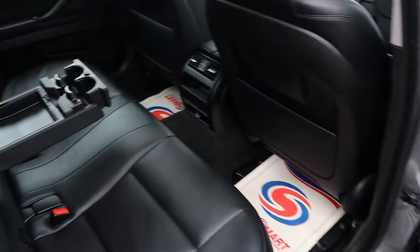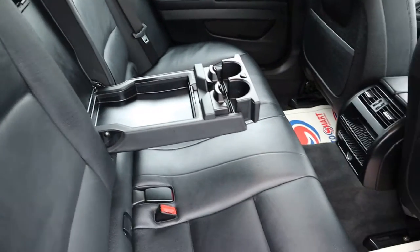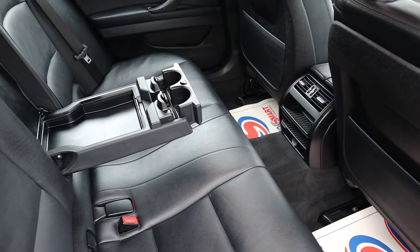There's a gorgeous soft black leather interior. Passengers get treated to a centre armrest with a couple of cup holders as well.